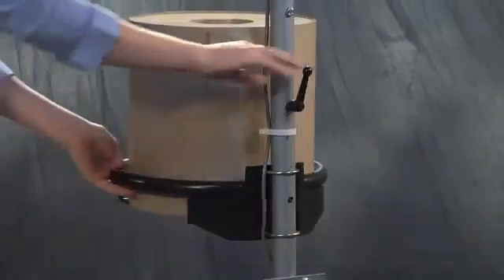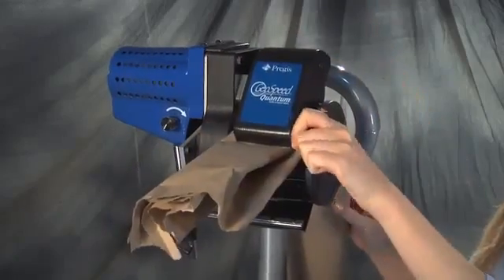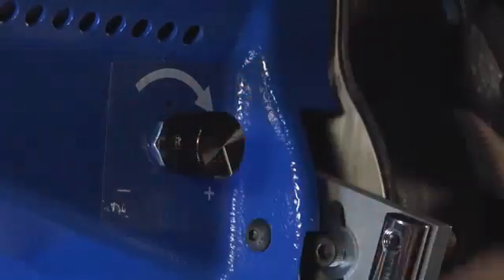With a swiveling roll cradle, loading is so easy that in one, two, three basic steps, Quantum is ready to produce. Its intuitive controls are kept simple, easy to understand, and ready to produce what any operator can safely handle.